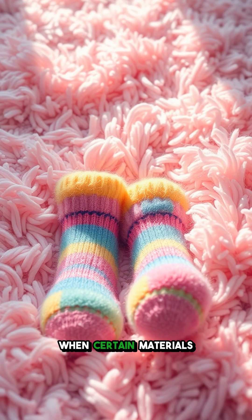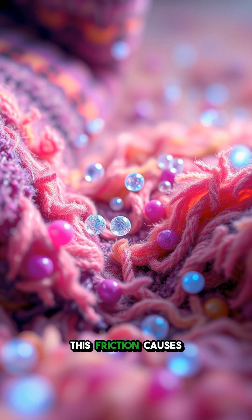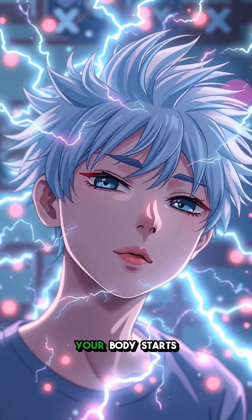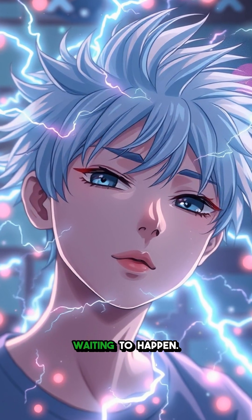It all begins when certain materials, like your favorite fuzzy socks and the carpet fibers, rub against each other. This friction causes electrons — tiny particles carrying a negative charge — to move and create an imbalance. Your body starts to gather this extra charge, becoming like a tiny lightning storm waiting to happen.